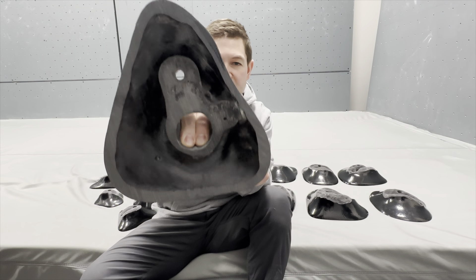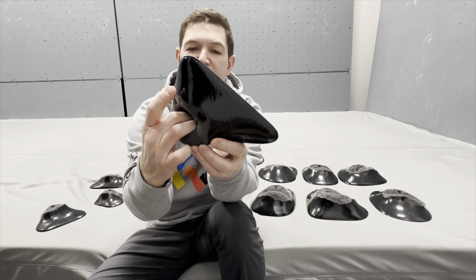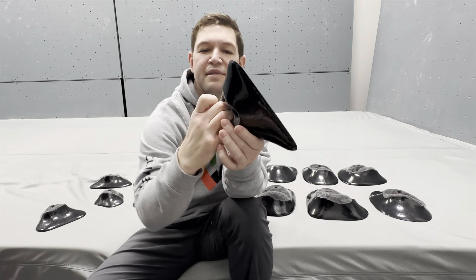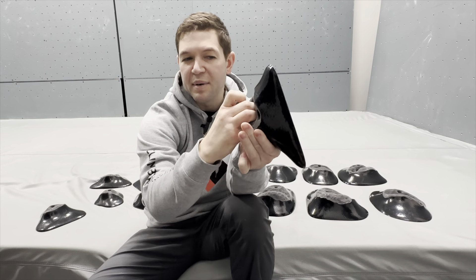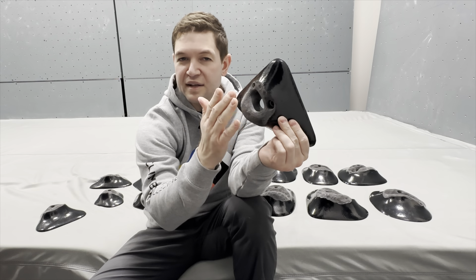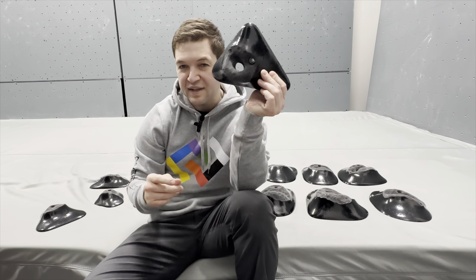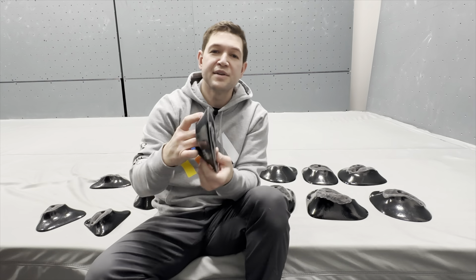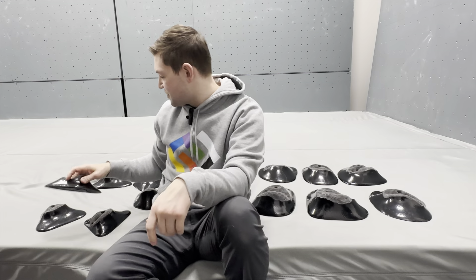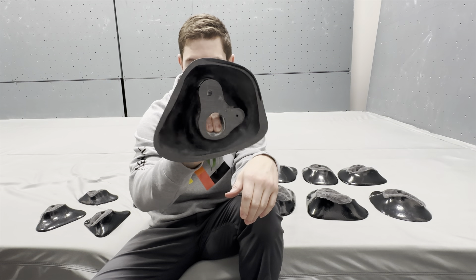There are six in this set. This smaller one has a slightly shallower pocket, but it's still very positive with a nice lip so you don't get any weird knuckle rubbing. That's super important with pockets — you really don't want to be rubbing your knuckles on the hold. That's not going to feel good and you'll want to skip the problem because it feels tweaky. Here's another one — nice deep two-finger pocket, super comfortable. Six in the set, great holds.